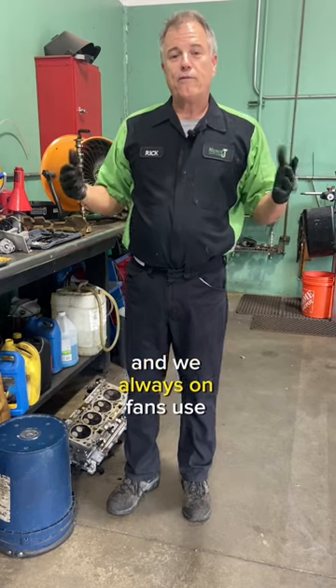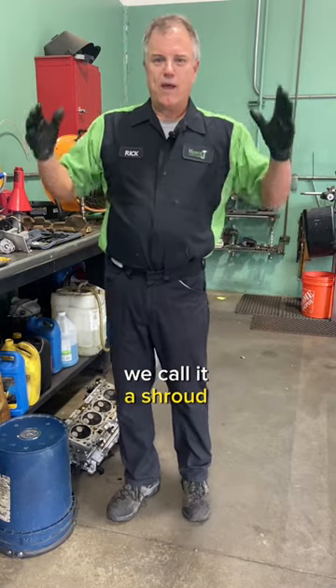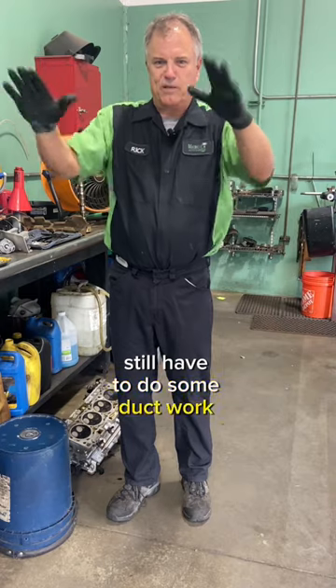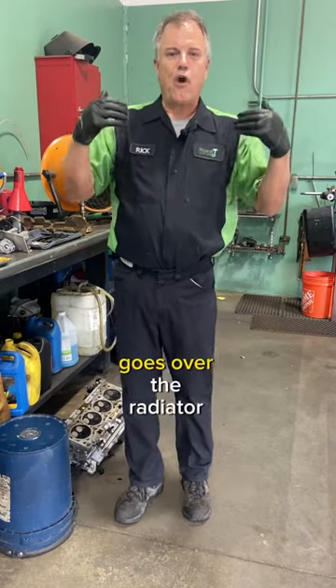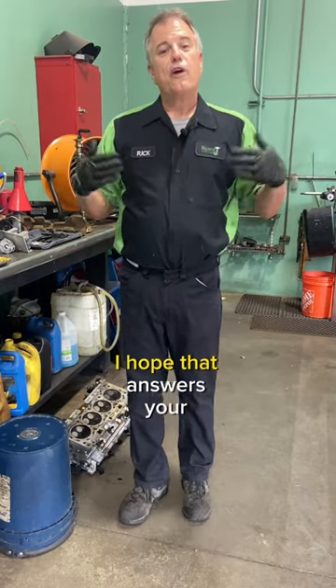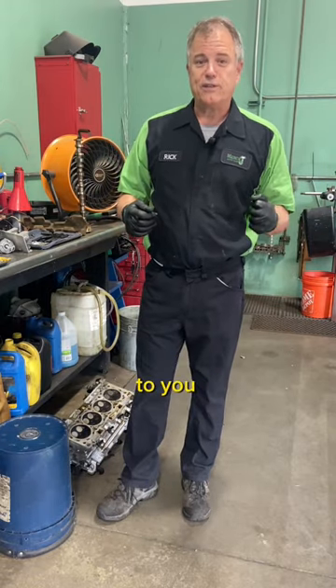And we always, on fans, use some sort of ductwork — we call it a shroud. Because even though the fan itself blows, we still have to do some ductwork to make sure that all of the air that blade pulls goes over the radiator, the condenser, the intercooler, or whatever. So I hope that answers your question, and until next time, safe travels and blessings to you.